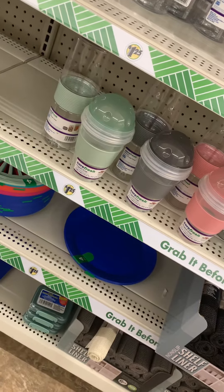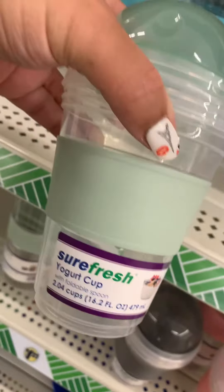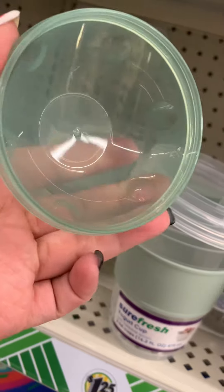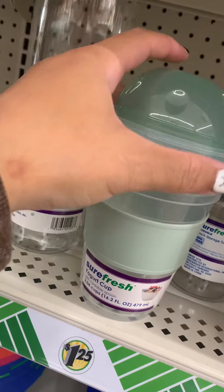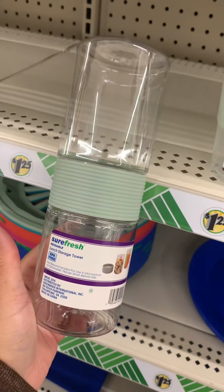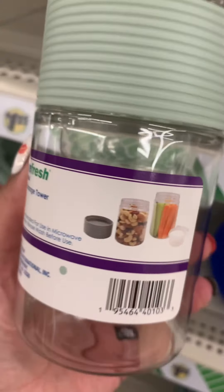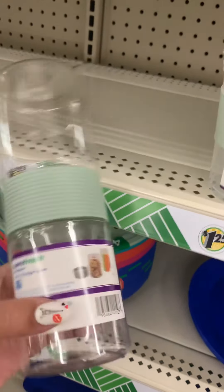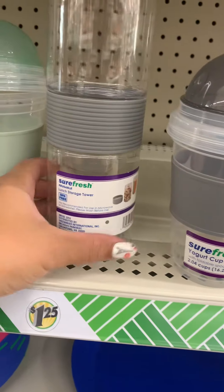Check these out — if you take a sack lunch or have kids who do, they have these yogurt cups. You can unscrew it and put the granola in, and it also has a spoon. They have it in sage green. They also have these little lunch storage containers where you can put celery, nuts, broccoli — whatever you eat. They have it in sage green and gray.